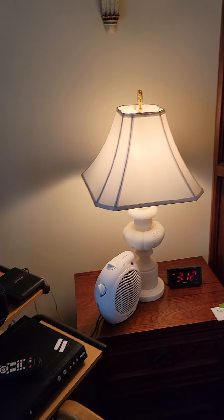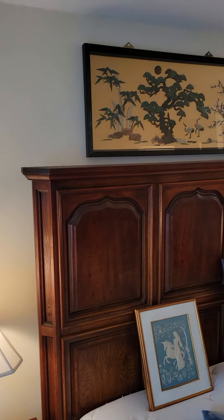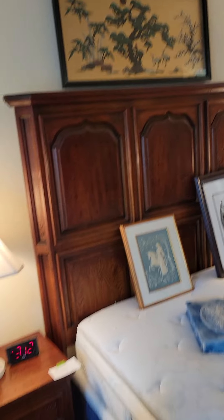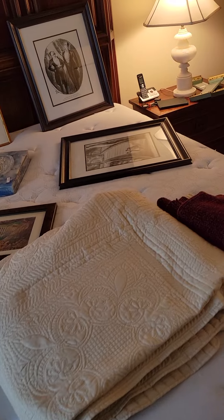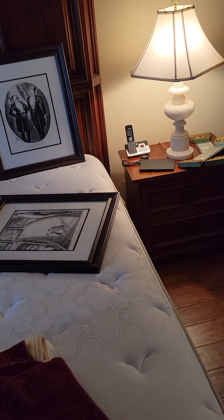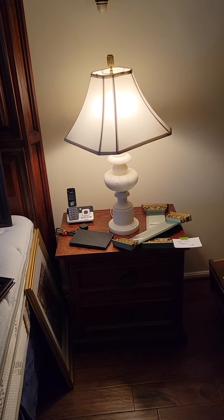Everything you see in this video is for sale, including the beds. If you buy the headboards of the beds, we give you the mattresses and box springs for free. Be prepared to take items with you through the freight elevator on Friday, Saturday, and Sunday. All things must be picked up on Friday, Saturday, or Sunday.